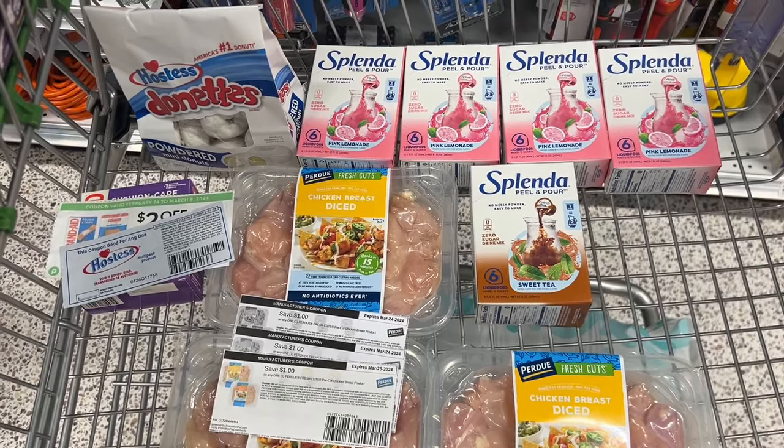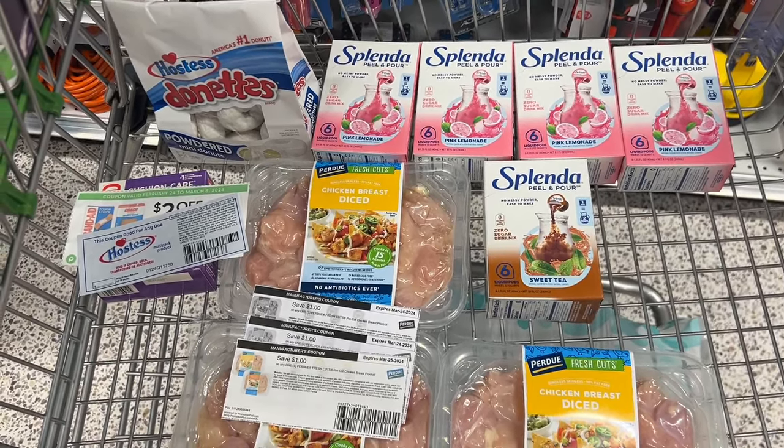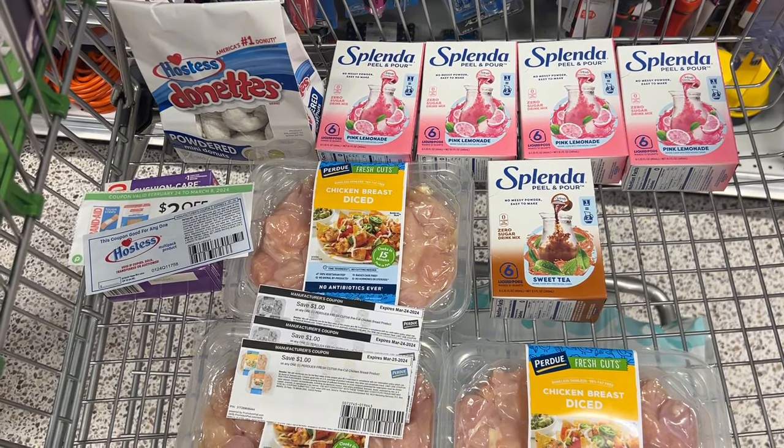Alright guys, this is everything in my cart and you can see the paper coupons I'm using for the Perdue, the Band-Aid, and the Hostess. I'm going to go to checkout and I'll meet you back in the car and let you know how everything goes. Alright guys, we are back in the car and everything went okay. The chicken was priced a little higher than I thought. Last week it was $6.99 but when they rang it up today at the register it was $7.99. I didn't do a Publix Promise because that could have been a sale from last week that expired and I just wasn't aware of it. It wasn't tagged at all, so I think the regular price was $7.99. My total at the register was $37.71. I've already submitted over to Ibotta, so we're going to go home.